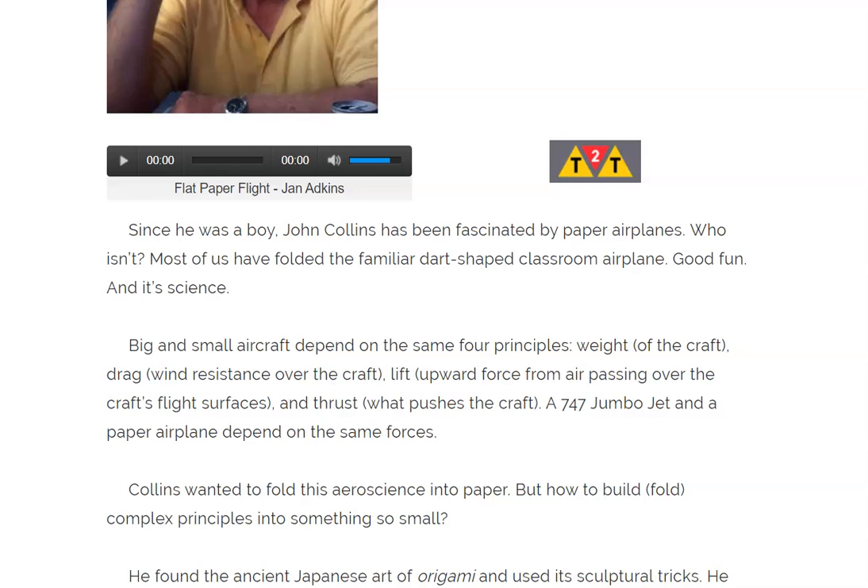Since he was a boy, John Collins has been fascinated by paper airplanes. Most of us have folded the familiar dart-shaped classroom airplane. It's science — big and small aircraft depend on the same four principles: weight of the craft, drag, wind resistance over the craft,